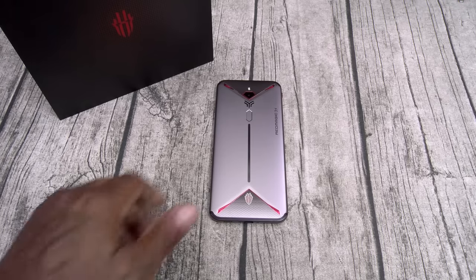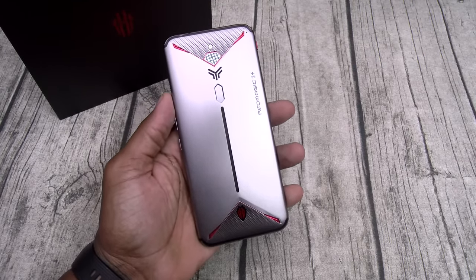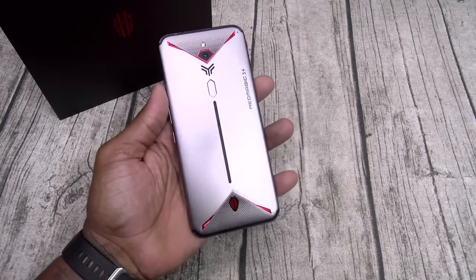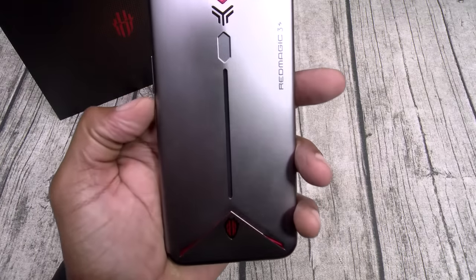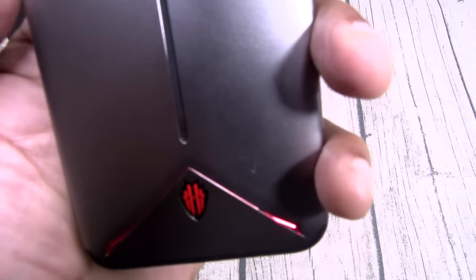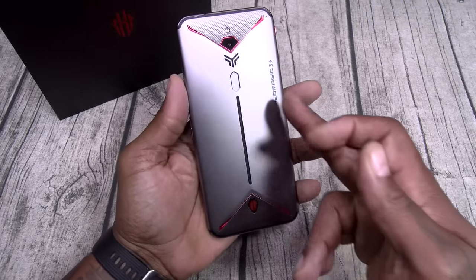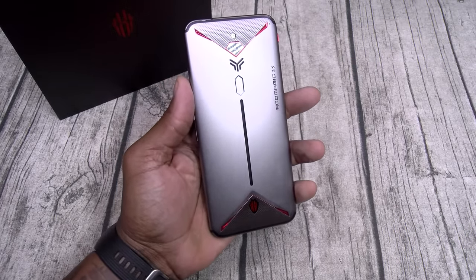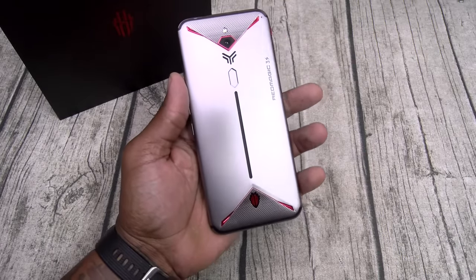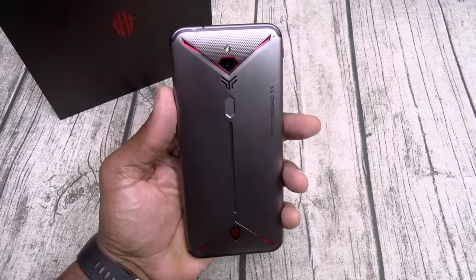Let's break it down. First things first — the build quality. Feels so good in the hands. Has that cold metal feel to it. It just looks like a gaming phone. Check this out — you see that light on the bottom? Once you turn on the display, that light actually lights up. That is so sick. You see that RGB strip on the back? That also doubles as your notification LED. You can set it to any color you want — for phone calls, text messages, when you plug in to charge.